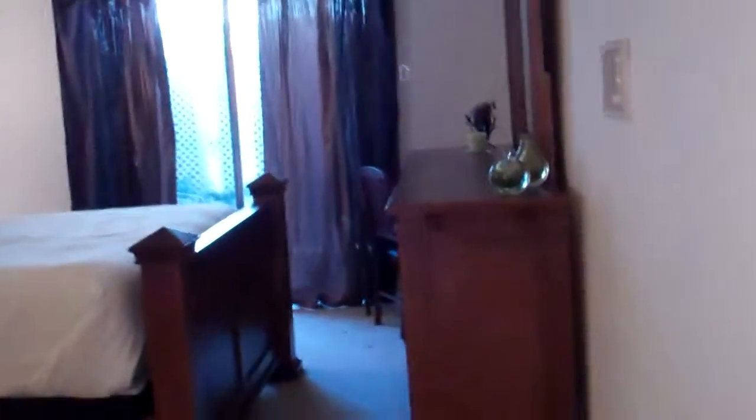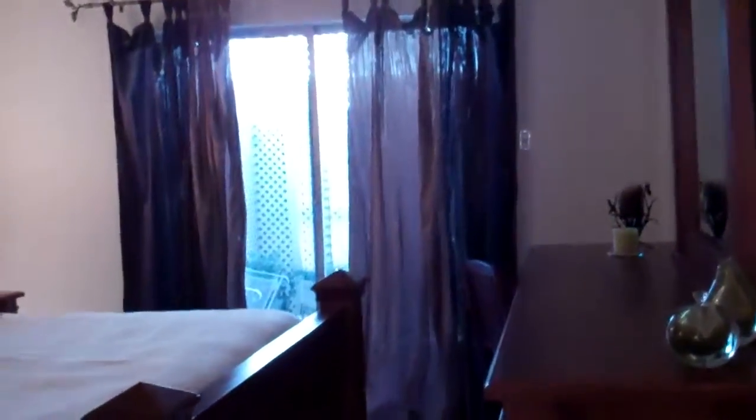Here we have the master retreat with those double front doors that go out to that large patio. Again, lots of closet storage. I love this little area that has a built-in vanity where you could do your makeup in the morning — it's just wonderful.